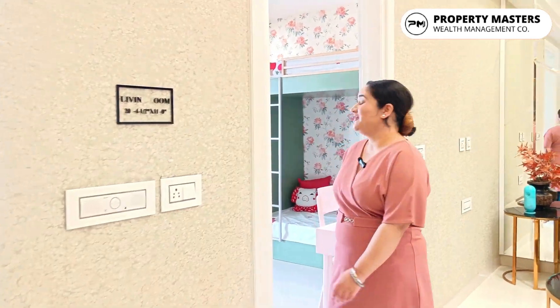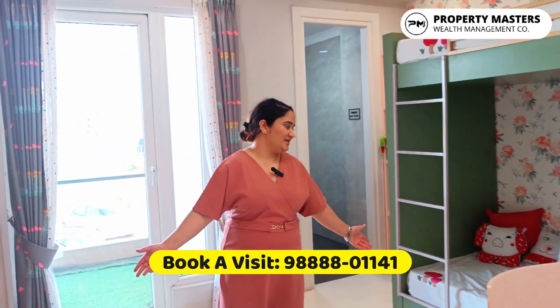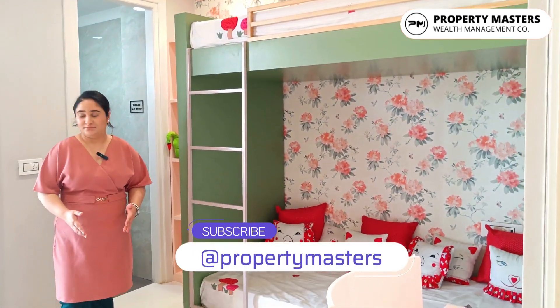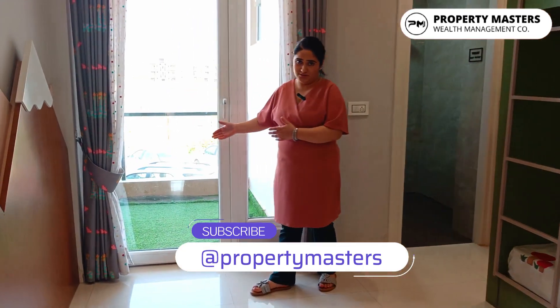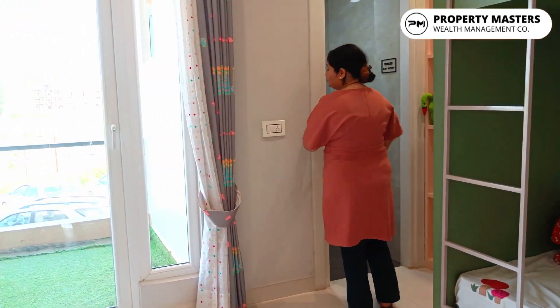Now let's move on to our kids' section. Here is our kids' section room where your kids can easily play. An attached balcony or kitchen is being here. You also get an attached washroom with American sanitary fittings.